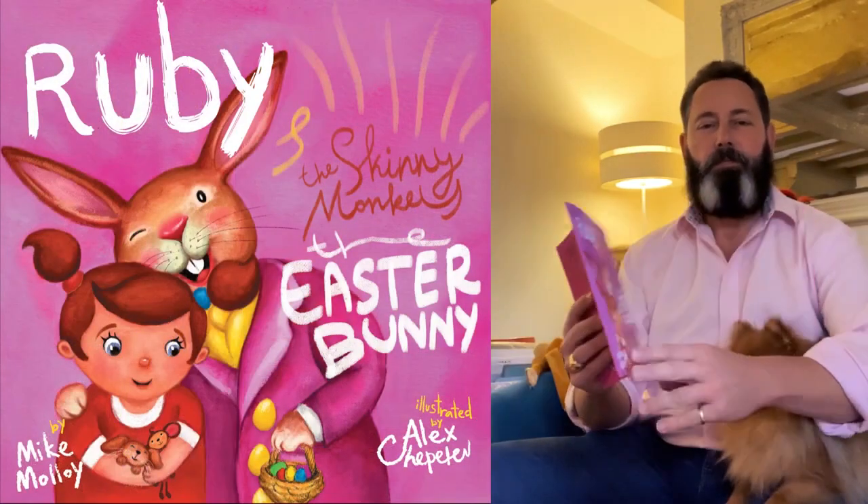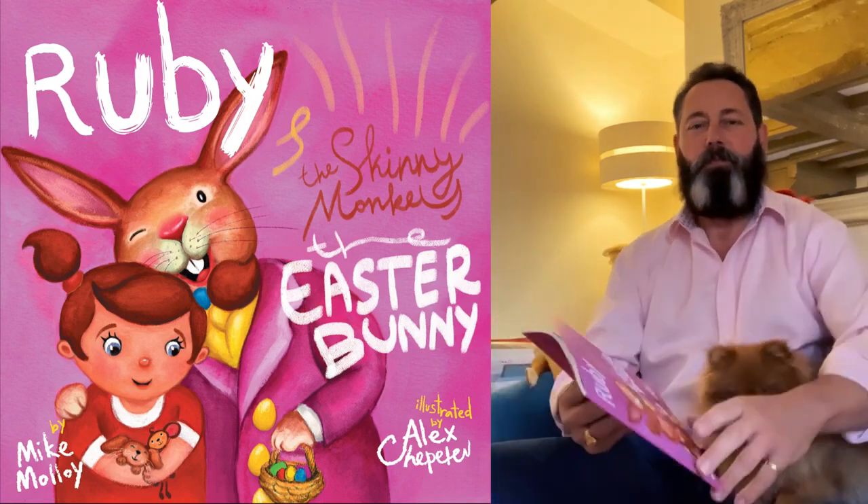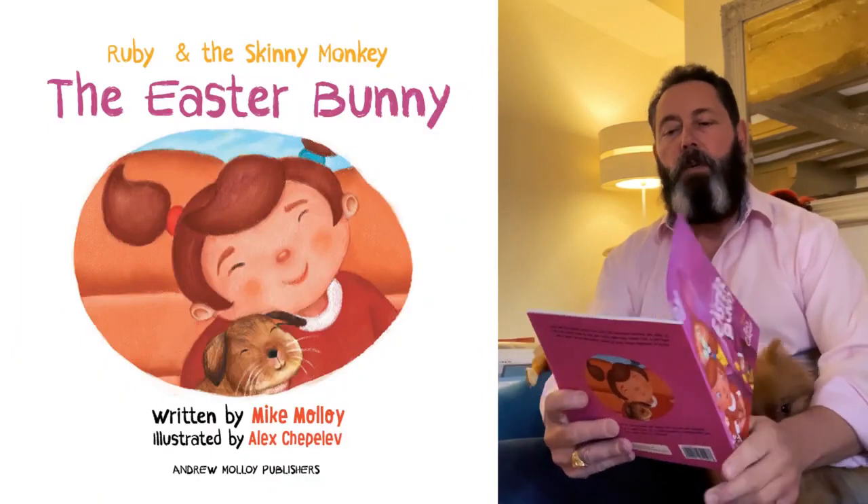The Easter Bunny. And as you can see, Beryl likes reading stories too. Ruby and the Easter Bunny.